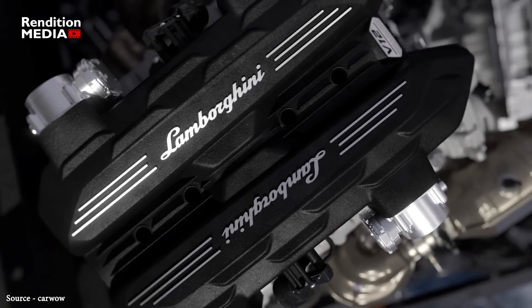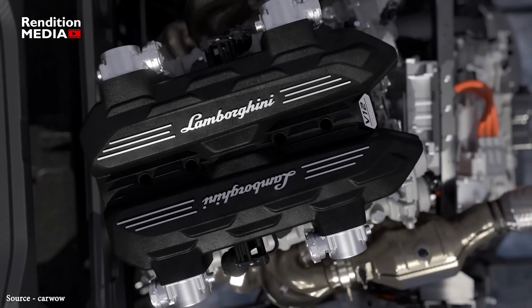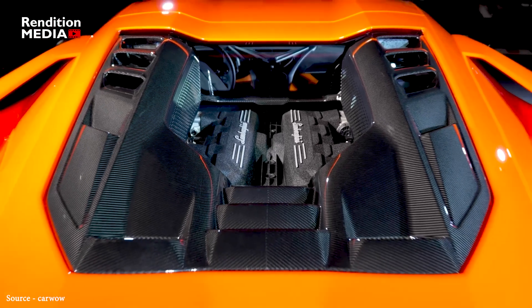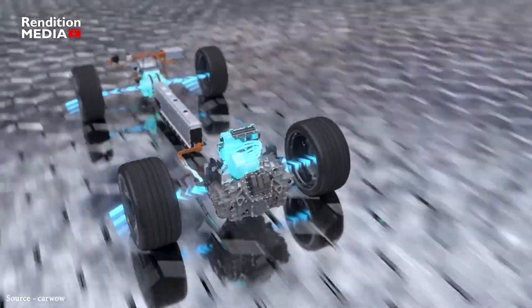orientation, with the engine pointing towards the back to make room for the battery packs, which allows the car to maintain ideal weight distribution. The gasoline engine's power, along with power from one electric motor, goes only to the back